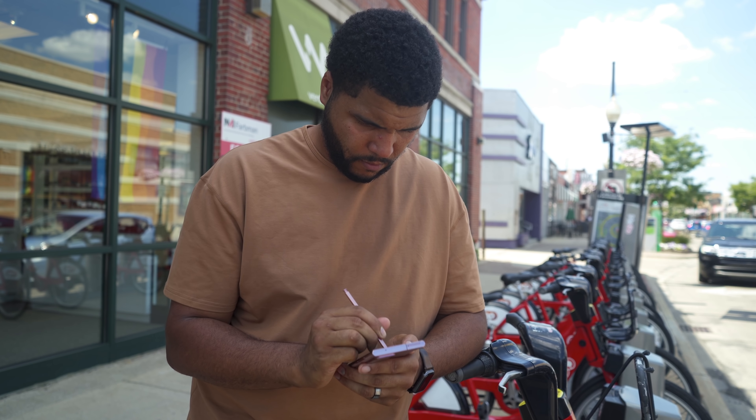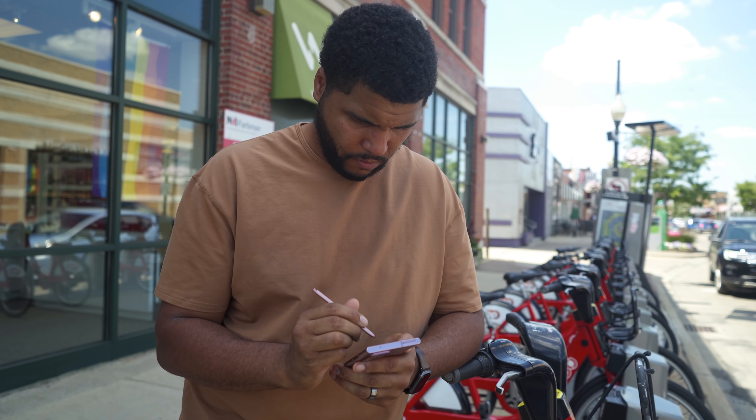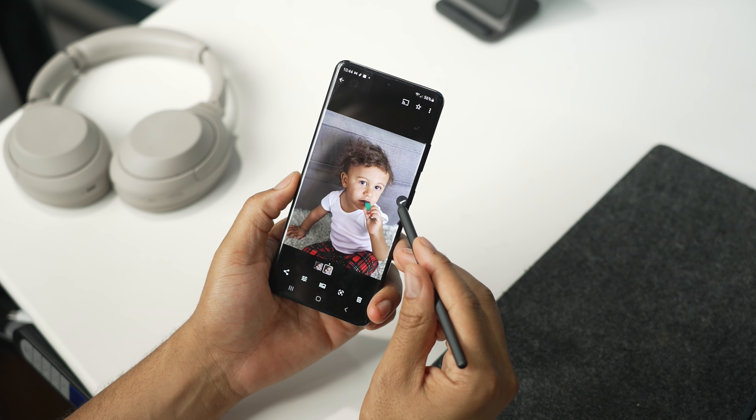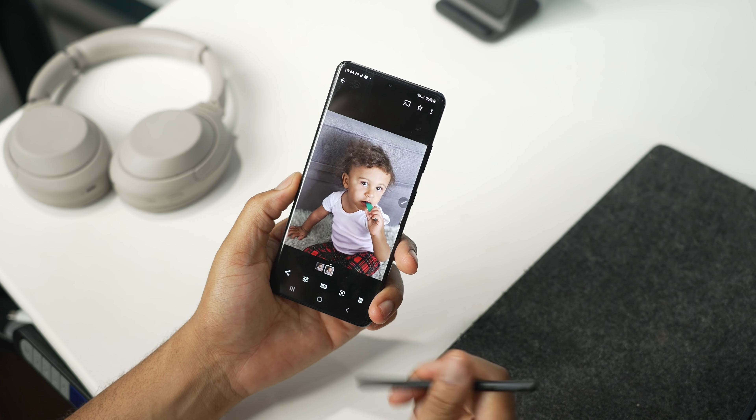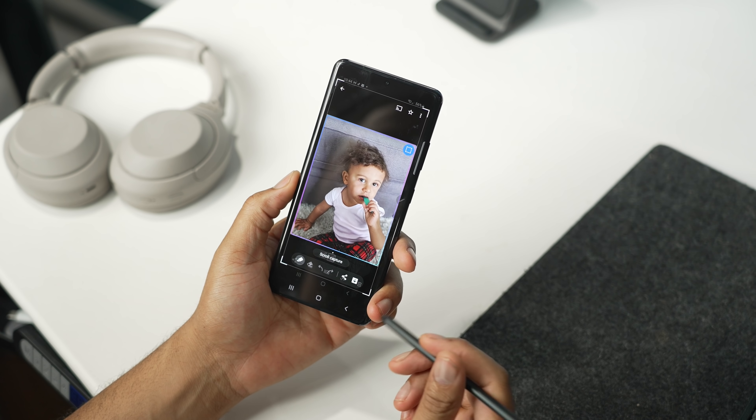Suddenly, the only difference for a Note device is that it had an S Pen. And then this year happened — the S21 Ultra can now use an S Pen. Every year it feels like the differences between the Note line and the Galaxy S line become more and more blurred.